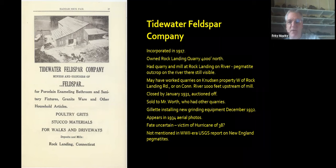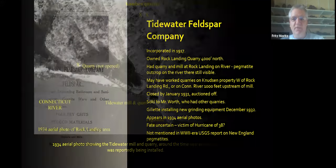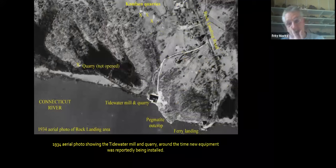There were two feldspar mills in town. One in the northern part of town in Haddam Neck, which started in 1917 called the Tidewater — built right on the Connecticut River. It took stone from the Rock Landing quarry, not quite a mile north, and probably from some other small quarries as well. It got hit hard by the Depression, so on January 31st it was auctioned off. It does appear in the 1934 aerials, which are the first available, but disappeared shortly after that. I think it might have fallen victim to the hurricane of 1938, which caused a lot of flooding, and it's not even mentioned in the USGS World War II report on New England pegmatites. Here's what it looked like in 1934 on the river.